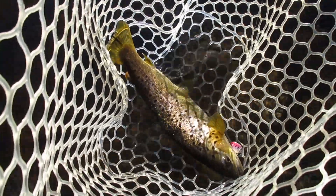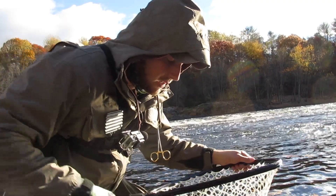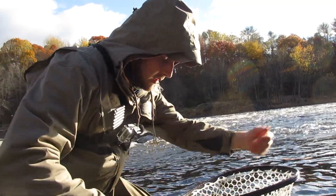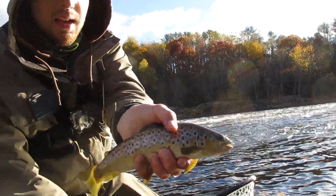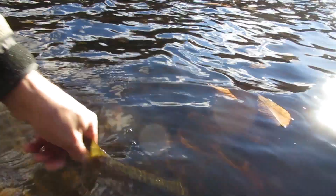We've got a nice little brown here. This is probably a fish that they stocked this spring — about 9 to 10 inches. Nice little brown. We'll let him go.